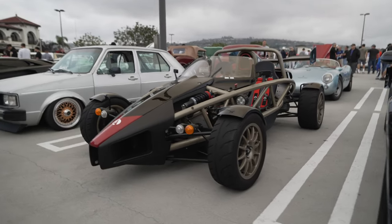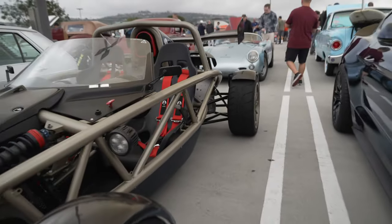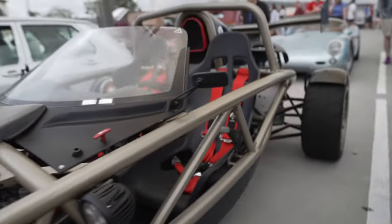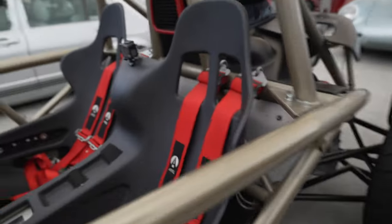Ariel Atom — yeah, this is like a car that thinks it's a motorcycle. Basically an exoskeleton. You can see the suspension, you can see everything. Super lightweight because it's missing a lot of stuff like windshield wipers, doors, mirrors. Look at the seat — it's just a piece of plastic.